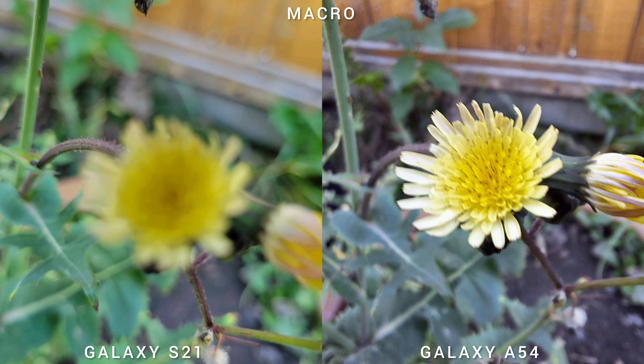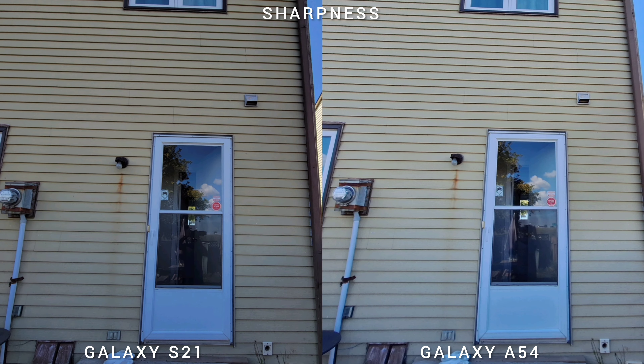The biggest advantage of the mid-range Samsung Galaxy A54 is the dedicated 5MP macro sensor for close-up shots. The trade-off for Samsung Galaxy S21 is the optical zoom, which isn't a huge advantage since it's only 1.1x optical zoom.